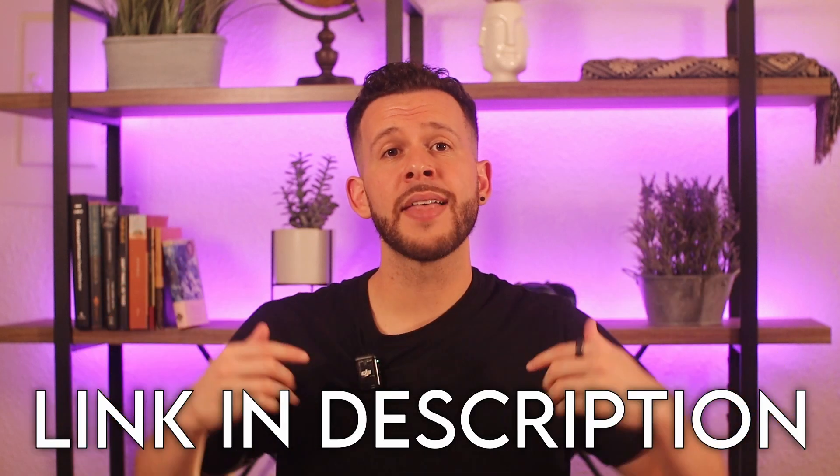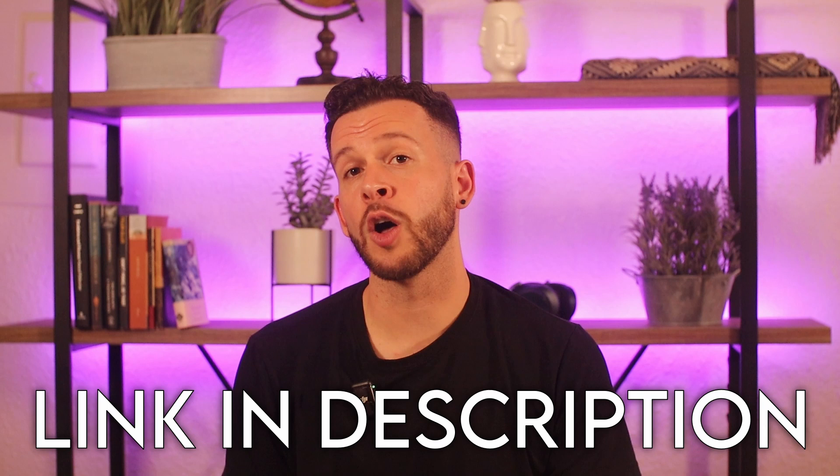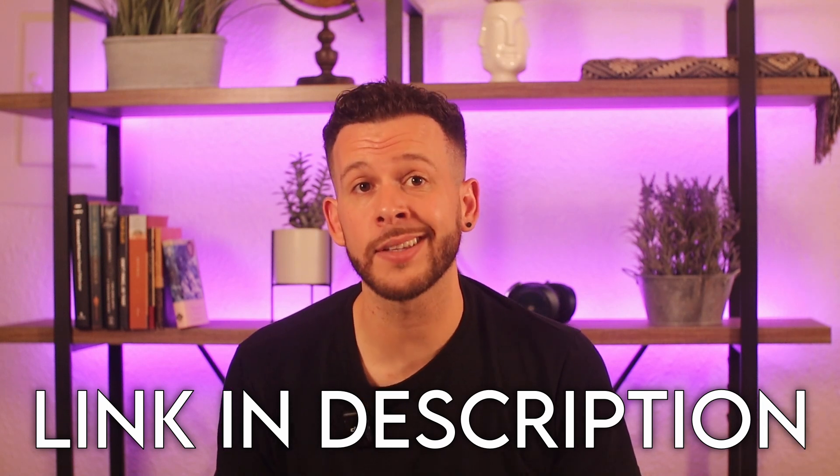But I don't think Lumen is a good choice for everyone. I'll tell you who I think it's good for and who should skip it. If you do decide to give Lumen a try, I'll drop a discount link down below that I'll keep updated with the best current deal possible, and using this link will also help support the channel, which I greatly appreciate.